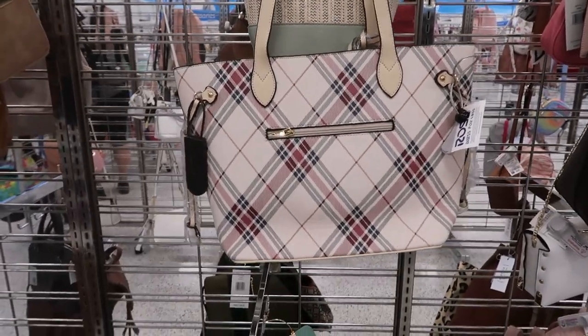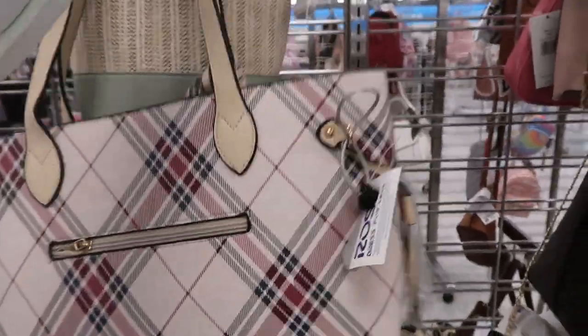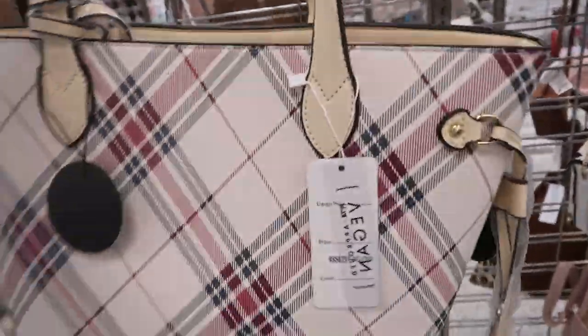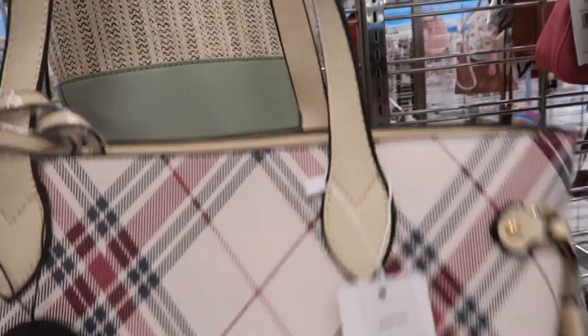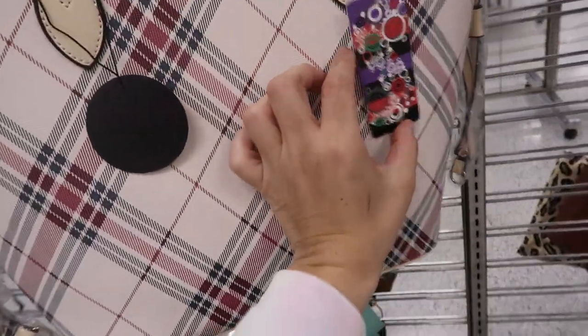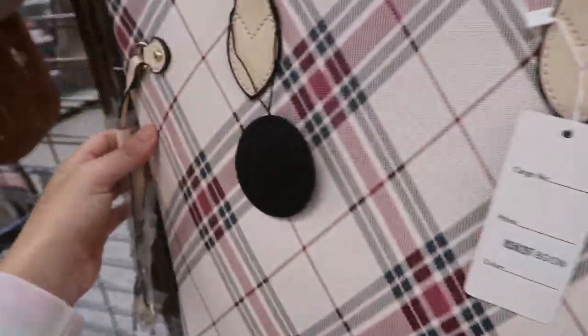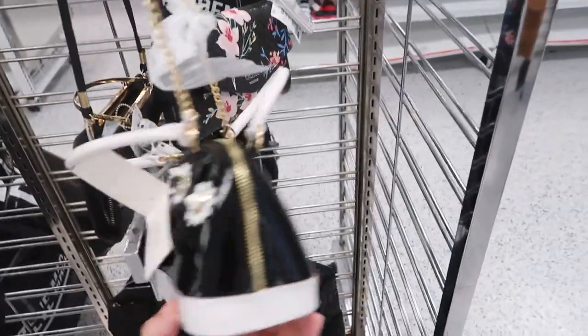Hey guys, welcome back to my channel! Today we're in Ross just checking out what's new. I'm seeing this little plaid tote — it looks a little like a blueberry style. It doesn't say the brand but it has little poles on the side like a Neverfull, a zipper top, and that's what the inside looks like. It also comes with this little makeup bag.